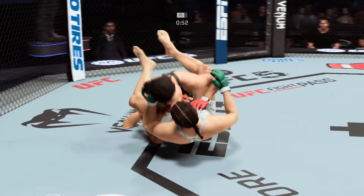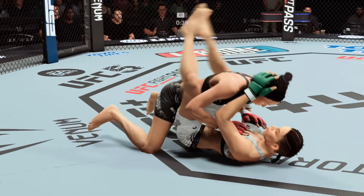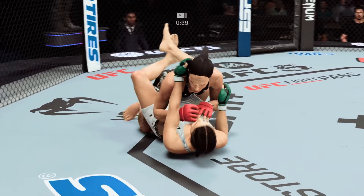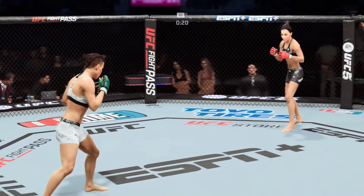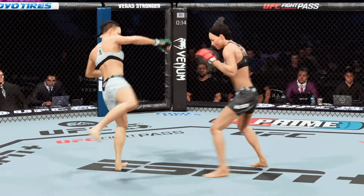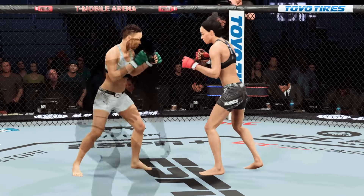Under a minute now to go in round one. That strike from the bottom fighter got the crowd's attention. Standing over her opponent and landing a nice combination of strikes, staying active for the referee and really making these shots count. She's not being overzealous — she's taking her time, eventually hoping to find the shot that finishes the fight. A strong punch there. Round two next.